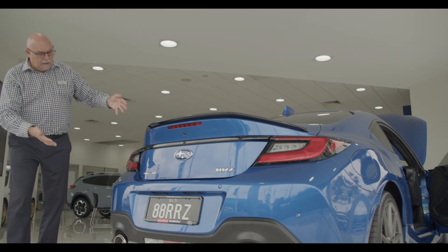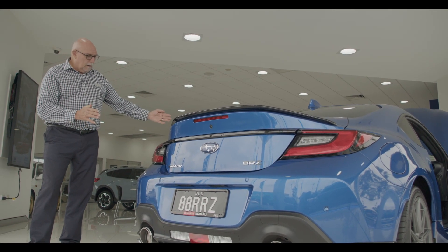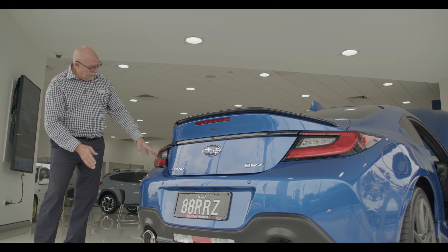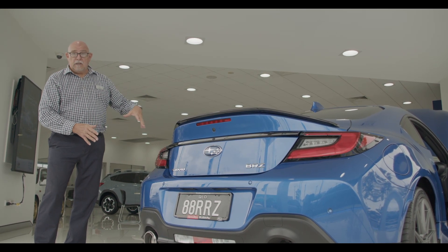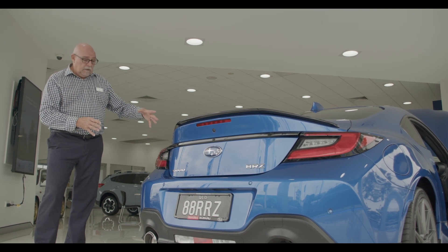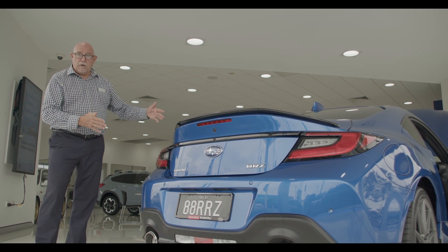This is the back of the new BRZ — I think it looks really nice. What they've done is made the body wider and slightly longer, and they've changed the wheel arches to give it a bit more rigidity in the floor plan. That gives you better control around cornering and traction when you're on the road.